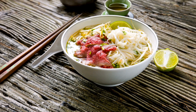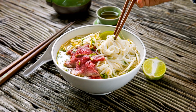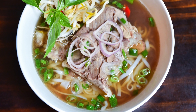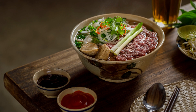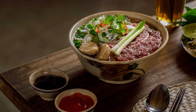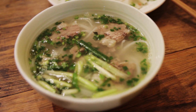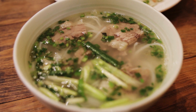Vietnamese pho is a traditional soup dish that originated in Vietnam in the early 20th century. The dish is made with a clear broth, rice noodles, meat, herbs, and spices. Over the years, pho has become a popular dish around the world, known for its rich and complex flavors and health benefits.